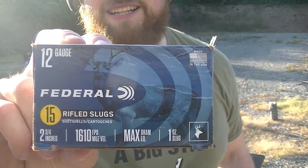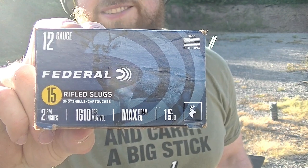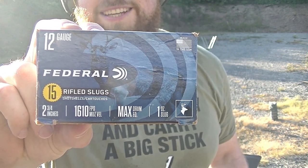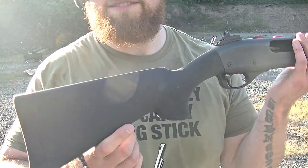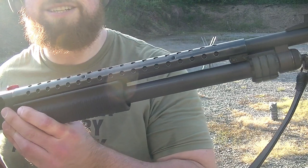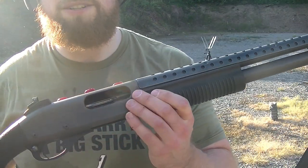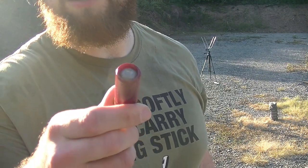All right, guys. Got the Federal 2.75-inch, 1-ounce slug. Has an advertised muzzle velocity of 1,610 feet per second. Let's see what kind of velocity we get out of my Remington 870, which has an 18-inch cylinder bore barrel. Here's what those slugs look like — they have a hollow point.